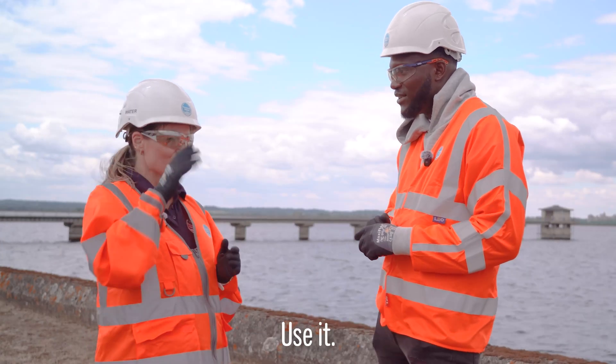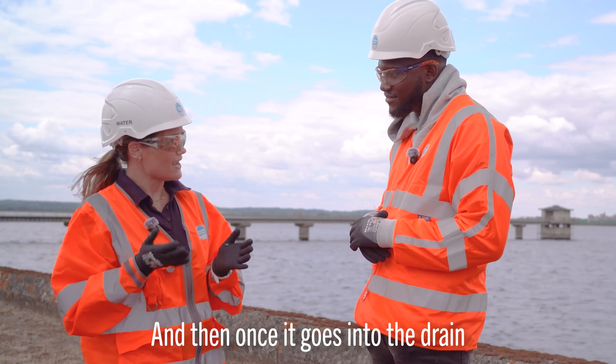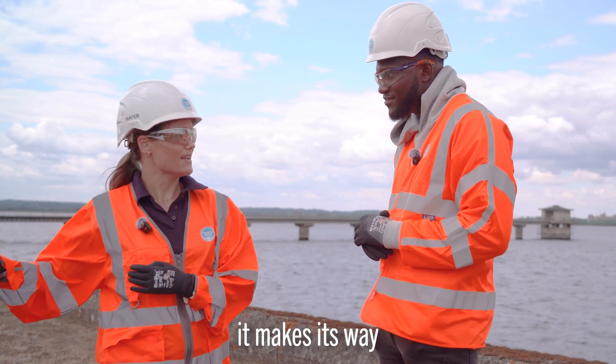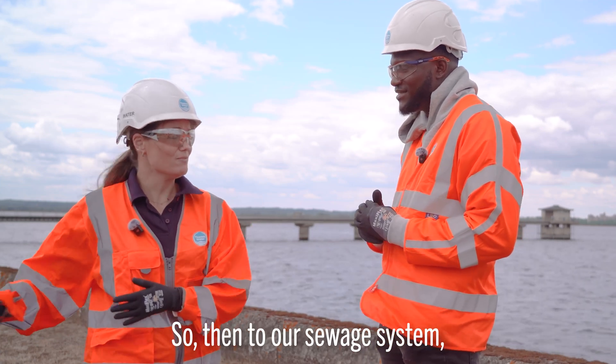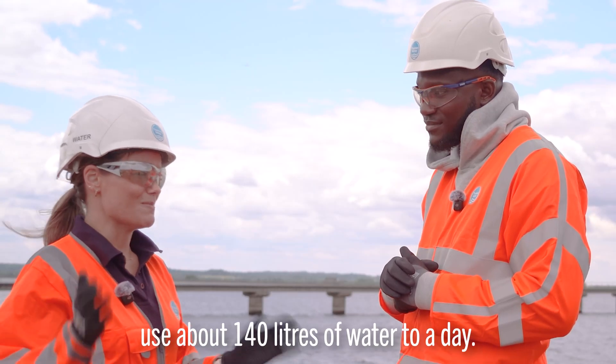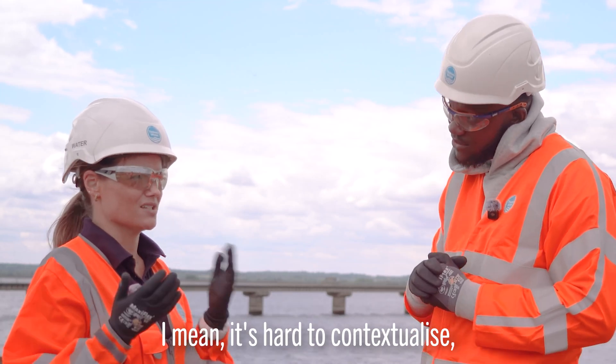That quality-assured water then goes out into our network and makes its way to your tap. After you use it — brush your teeth, make tea, drink some water — once it goes down the drain or toilet, it makes its way to one of our treatment works for sewage. Customers currently use about 140 litres of water a day.